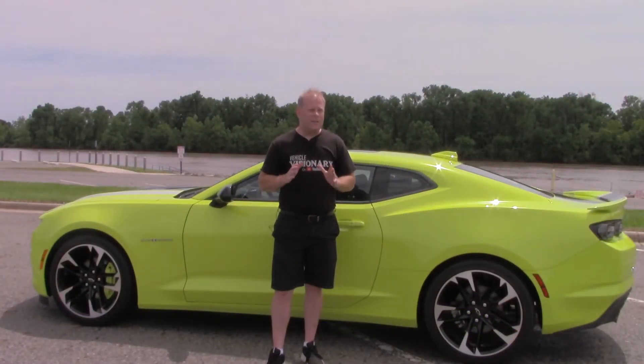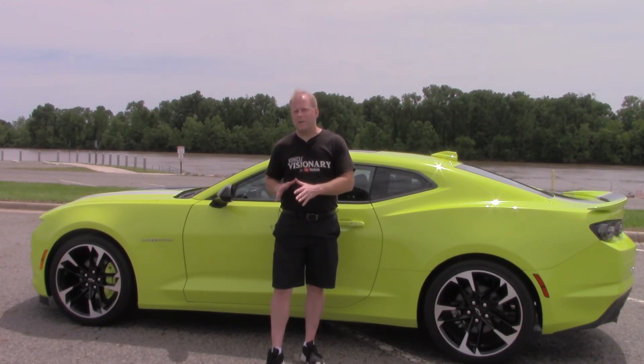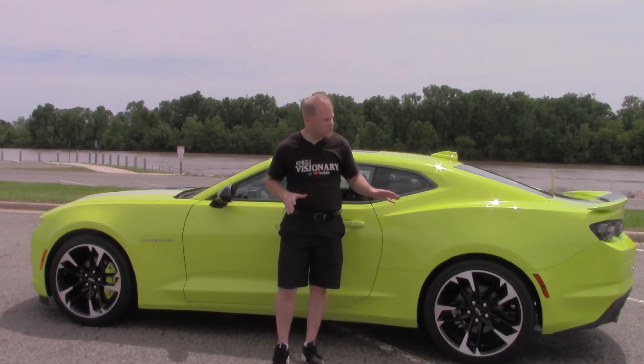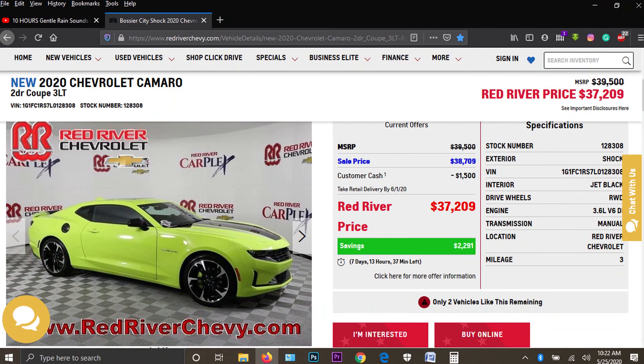Even though it's only a six-cylinder under the hood, that 335 horsepower paired with the exhaust note you get out of these tips is very impressive. I'd like to thank my friends at Red River Chevrolet for letting me borrow this car for the day — definitely a lot of fun to drive, especially with that six-speed manual transmission. Thank you for taking the time to watch, I really appreciate it, and I'll see you in my next video.